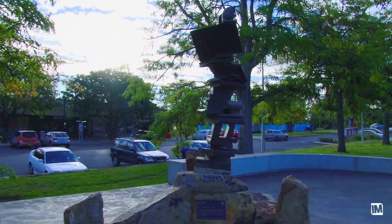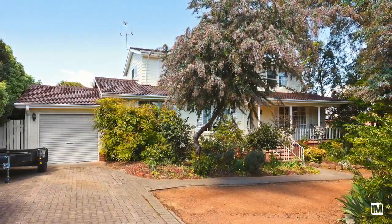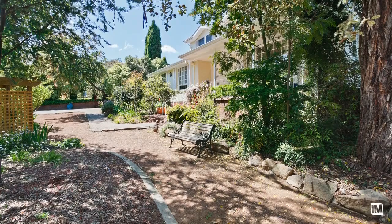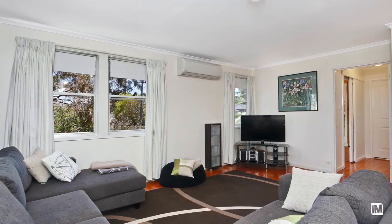Hi, I'm Mark Donahue from LJ Hooker Marnica and I'd like to welcome you here to number four Brereton Street in Garron. The location here in Garron is one of the most sought after locations in the Woden Valley, with close proximity to the Canberra Hospital and some of the best public and private schools available in Canberra right on your doorstep.